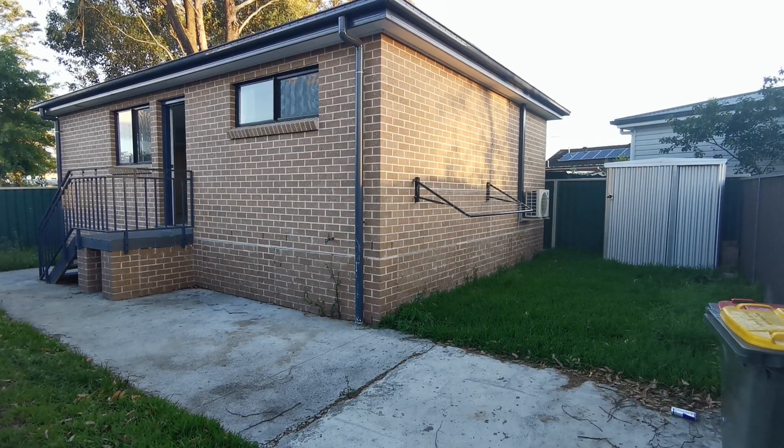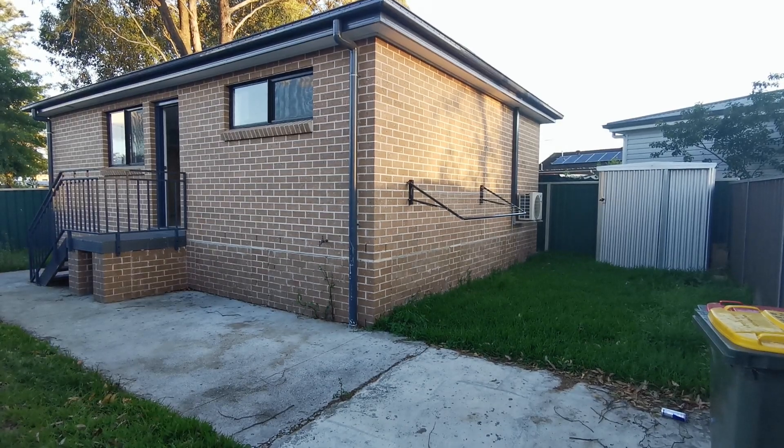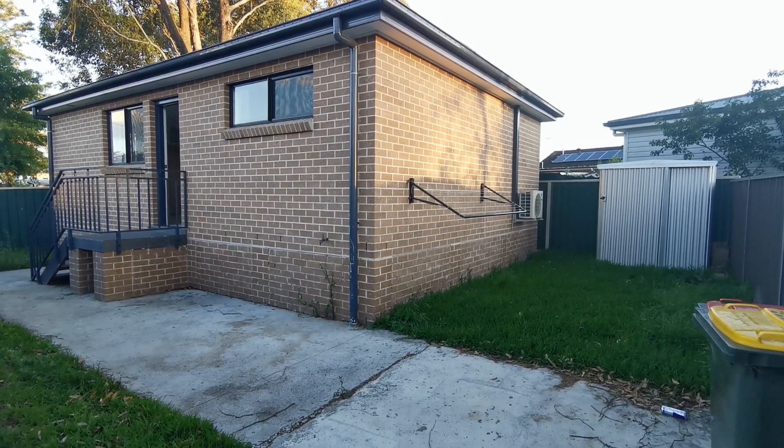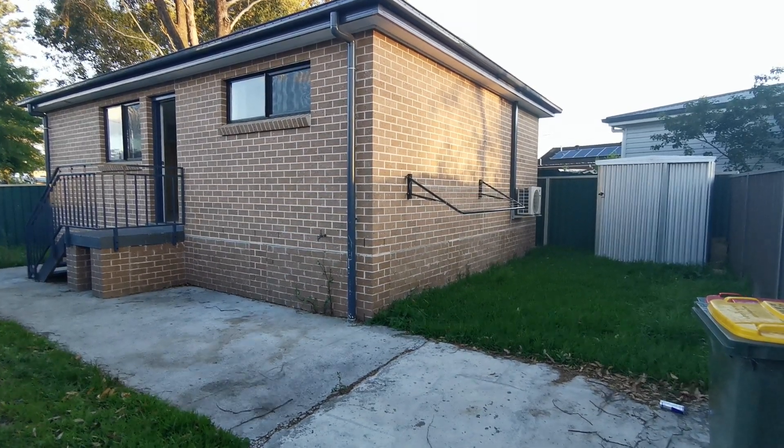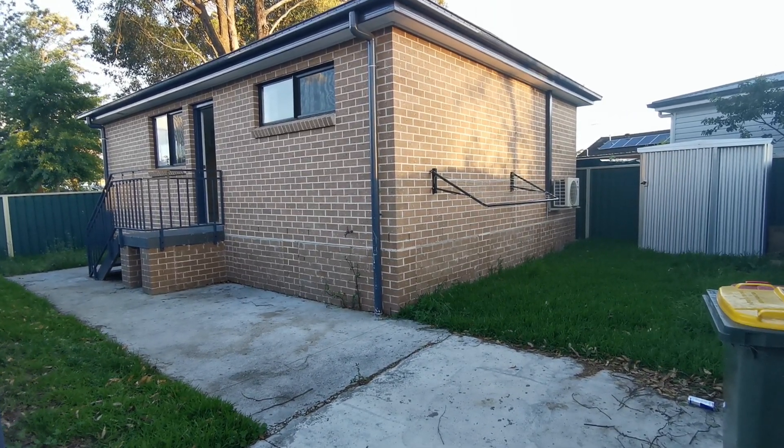Today is the 14th November 2022. Let me present 14A Matthew Crescent, Blacktown. This is a new double brick, three bedroom granny flat.